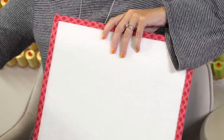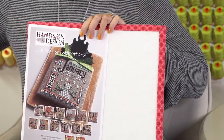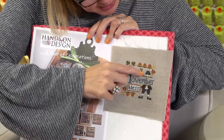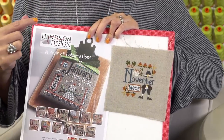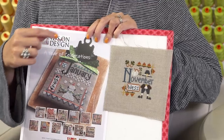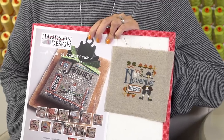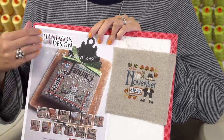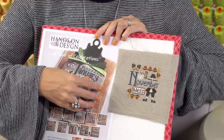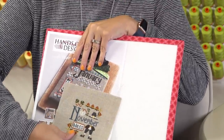Cheryl has also been working on Year of Celebration by Hands On Design — Kathy Haberman — and she has November done. The little man is so cute — his face isn't really there, it's just his hat, and I guess the B and the E is his face. The little pumpkin is so cute and tiny. She used the called-for DMC threads and 32 count raw Belfast linen. I think she bought the big piece and cut the fabric into chunks. It's just his little outfit because there are no hands either, but it's cute.